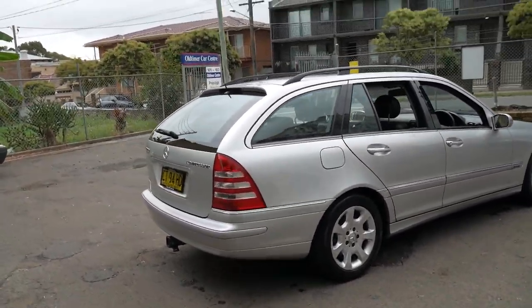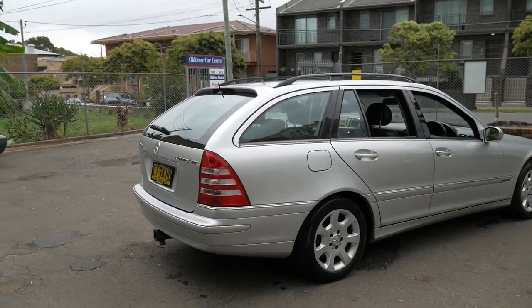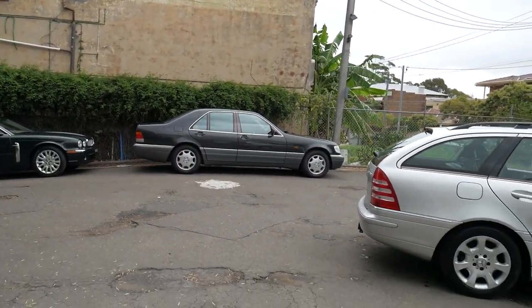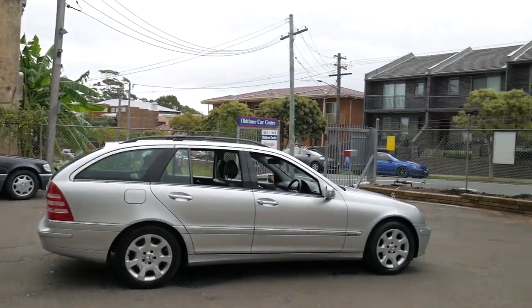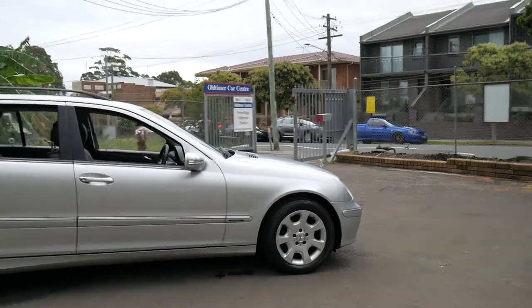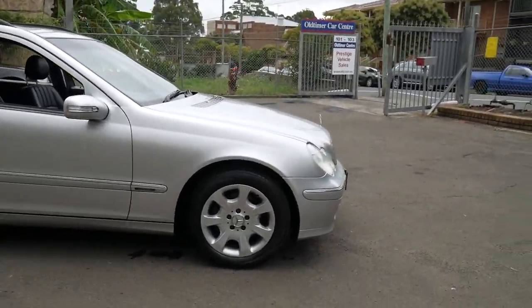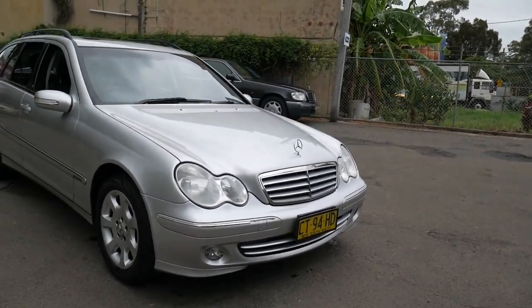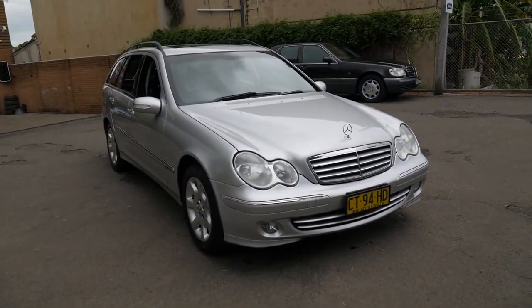We are the Old Timer Centre. We're located in Marrickville. We specialise in European cars, mainly Mercedes-Benz. It's always nice to have a car traded back that we've sold previously, which an owner's been very happy with. Thanks for watching this video — we certainly look forward to hearing from you soon.